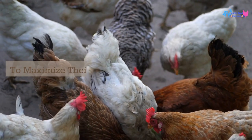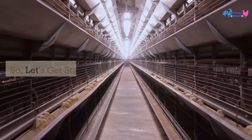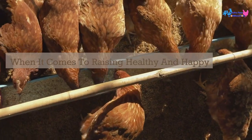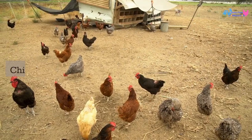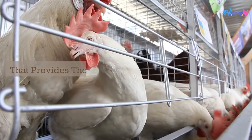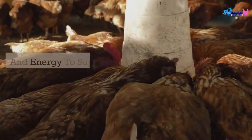To maximize their growth and productivity, so let's get started. When it comes to raising healthy and happy chickens, proper nutrition is key. Chickens require a balanced feed that provides them with the necessary nutrients and energy to support their growth and egg-laying abilities.